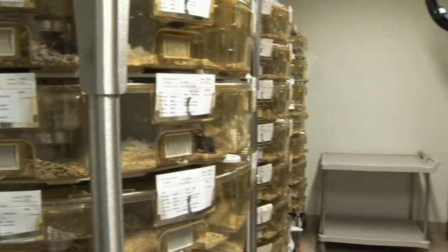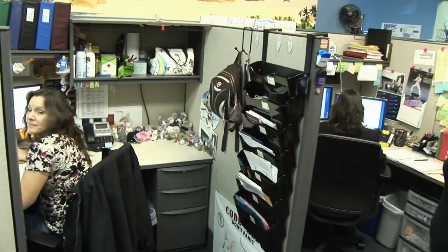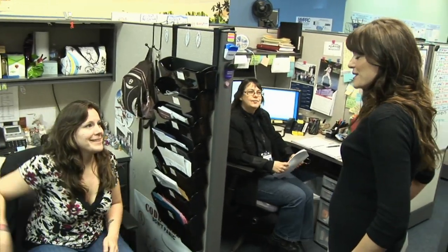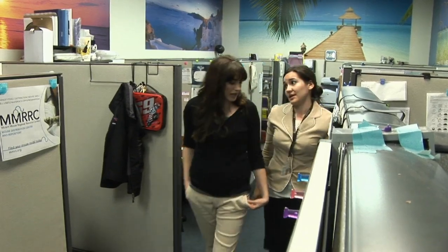The Mouse Biology Program is one of the most unique programs of its kind in the world. Its mission is to derive, develop, and disseminate mutant mouse technologies in the post-genomic era. We meet this mission by having more than 100 well-qualified scientists and staff who conduct molecular construct design, genetic analysis, embryonic stem cell manipulation, microinjection, prior preservation and recovery, in addition to numerous phenotypic characterizations.